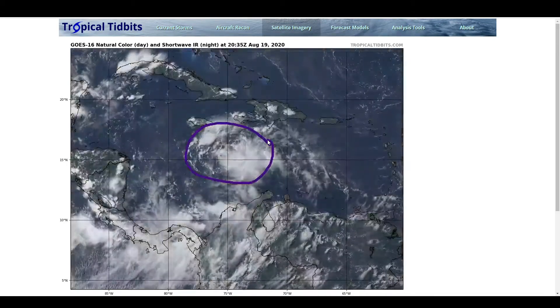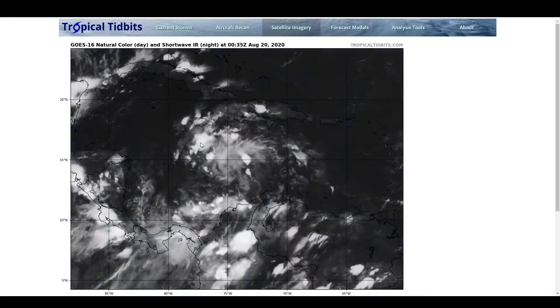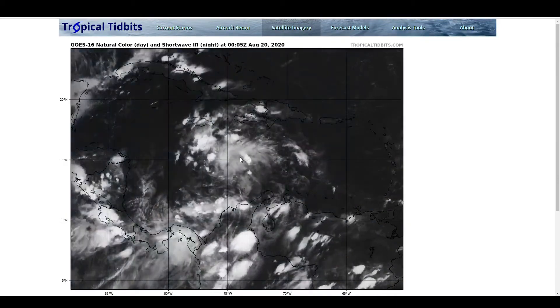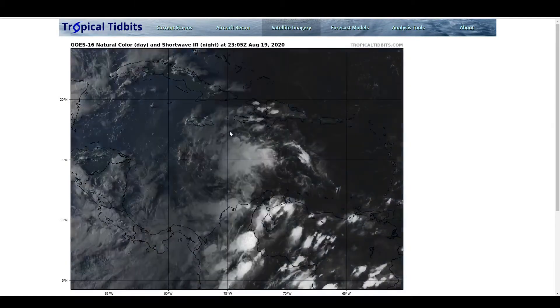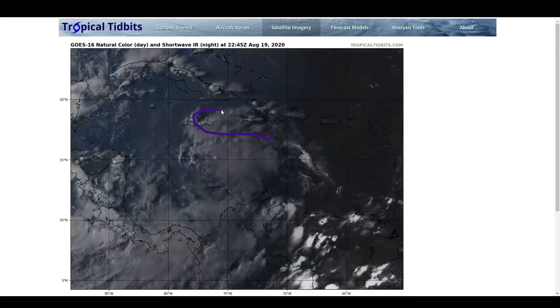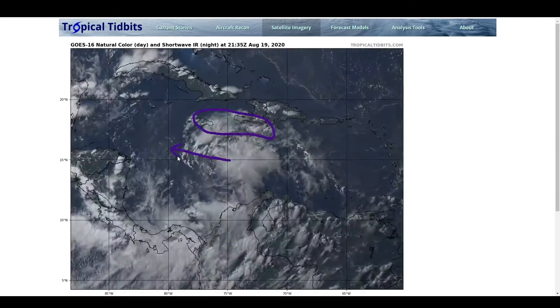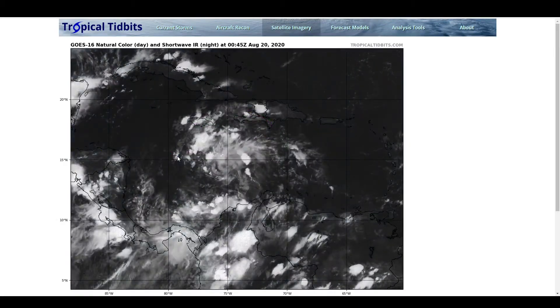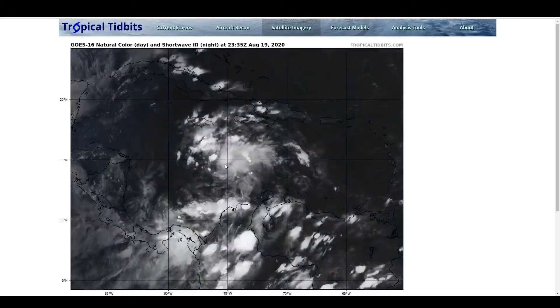We're getting closer to having a tropical depression here. But one thing you can note about the convection is the general lack of organization in the convective presentation — convection that is kind of waxing and waning — and that is largely due to the drier air just to the north of the system. As this exits this region of the Caribbean, this dry air will disappear and there will be generally more favorable relative humidity values in the mid-levels that this storm will be entering, and it will likely be able to spin up a lot more efficiently.